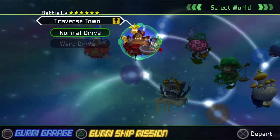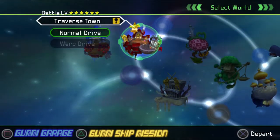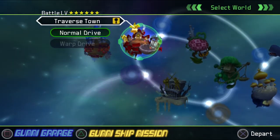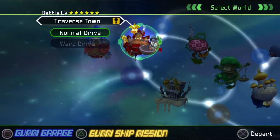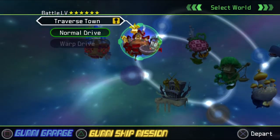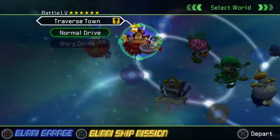Hey everybody, welcome back to another episode of Kingdom Hearts! I'm Koala and I'm Rami, and we had too much fun making our gummi ship. Just wait until you see it - it's so freaking good. Go to the garage, let's go!